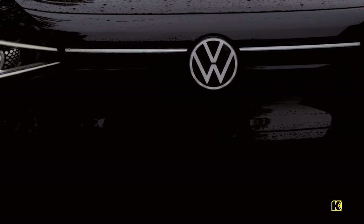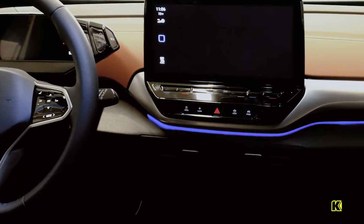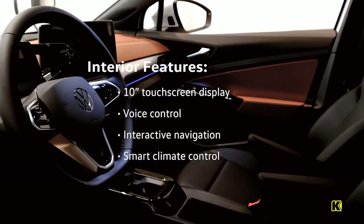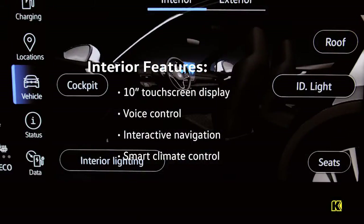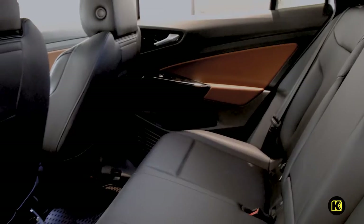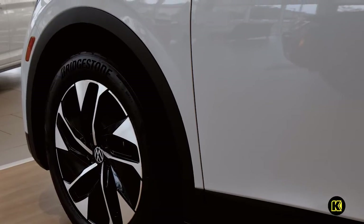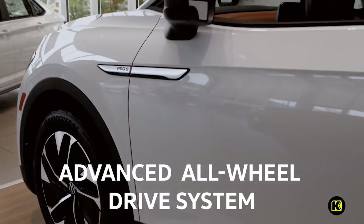The interior is beautifully lit with ambient lighting illuminating the cabin with either a warm glow or calming tone. The spacious, high-tech interior features a 10-inch touchscreen display with smart features like voice control, interactive navigation, automatic climate control, and more.